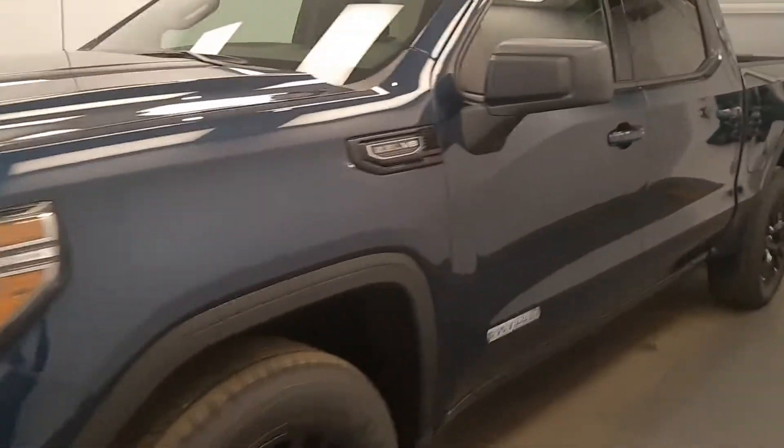Today we're reviewing stock number 222-104 on a 2021 GMC 1500 Elevation, and our exterior colour is Pacific Blue.